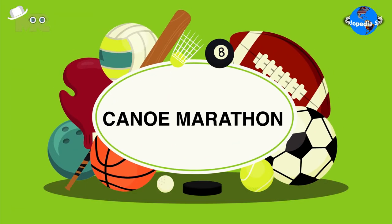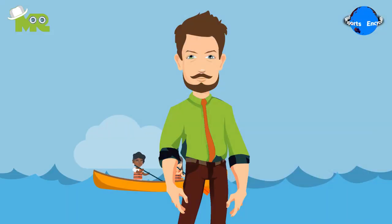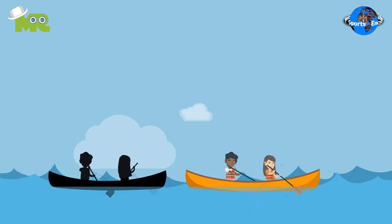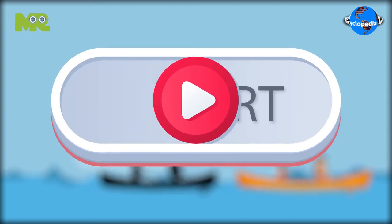Canoe Marathon. Friends, today in our sports encyclopedia series, we talk about Canoe Marathon. So, let's begin.